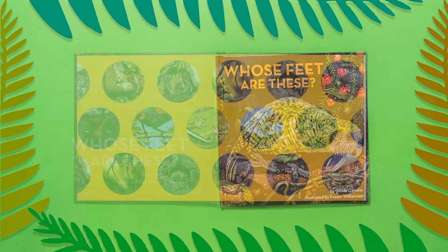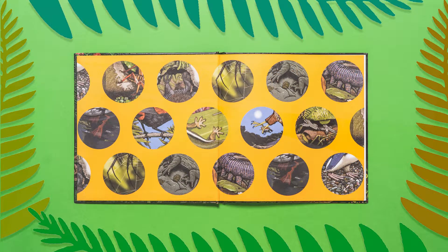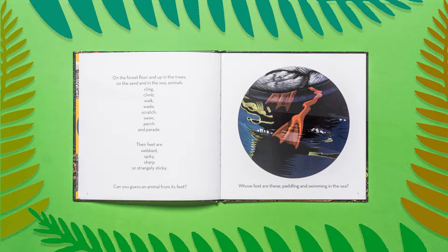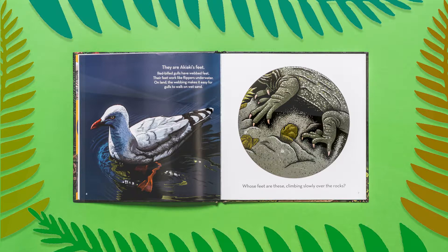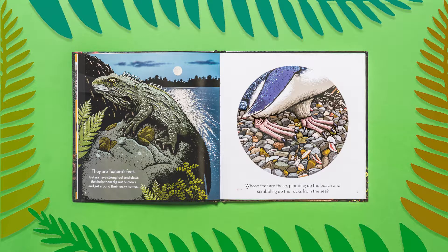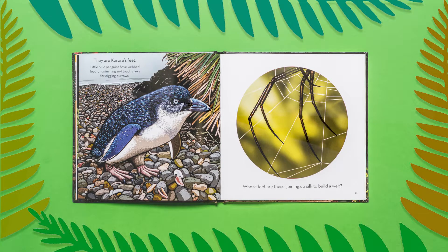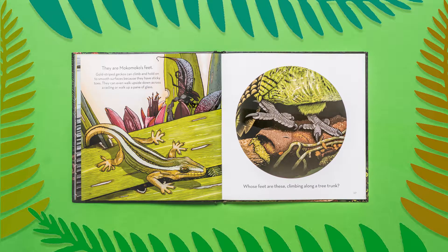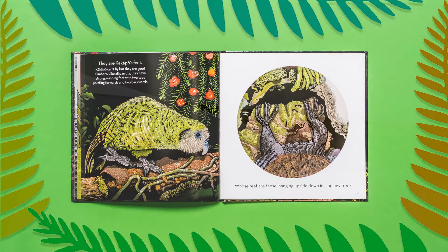Following on from the success of Whose Beak Is This, Whose Feet Are These? is new for April 2017. This delightful picture book for young children illustrates how New Zealand native animals have interesting and unusual feet that have adapted to the environments in which they live and feed.